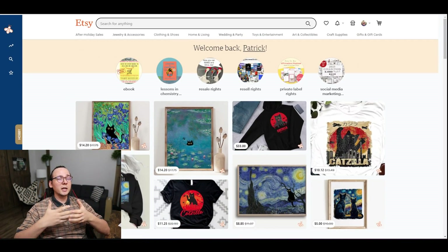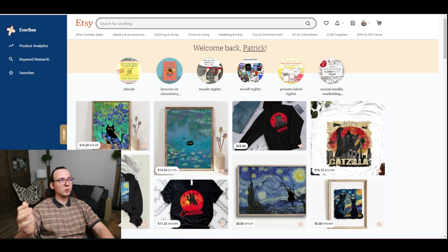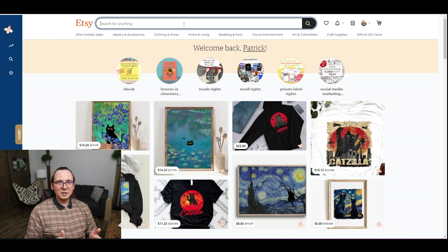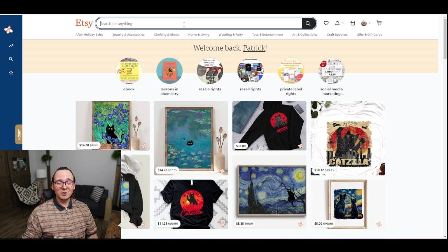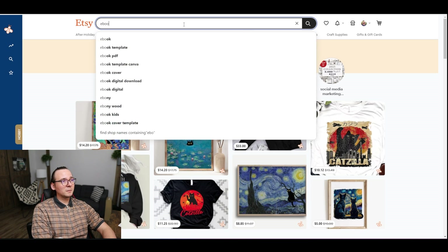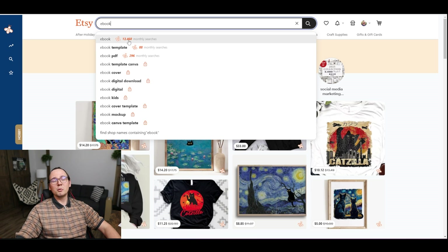I need to find a good digital product that can sell on Etsy. I'm going to try to copy someone else's products. I have a tool installed called EverBee, which allows you to see how many people are looking for a particular product per month. I'm going to type in some digital products I've worked with in the past. The first thing I think I can use is an ebook, so I'm going to see if there are any ebooks on Etsy that sell. I'll find the best seller and try to copy it using ChatGPT.